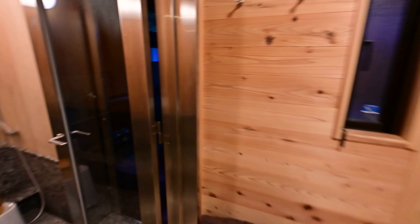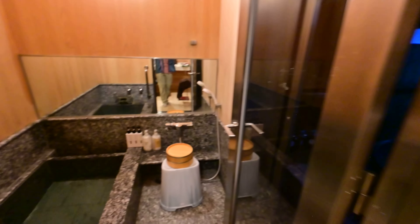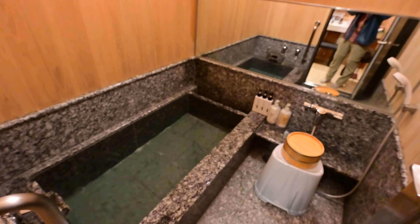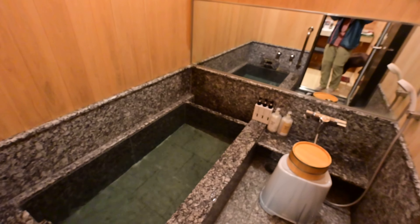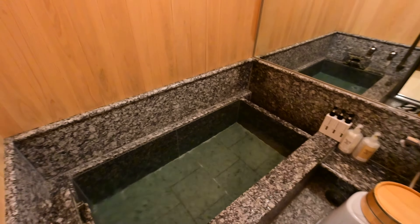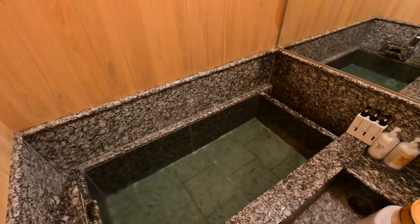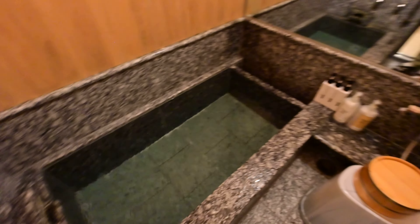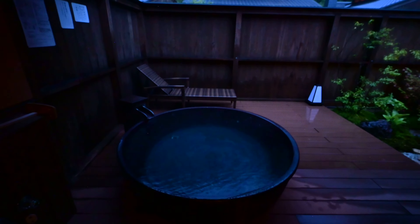This is not called an onsen ryokan unless it has an onsen — and here you go. This one is legit. It has a big-time sulfur smell, so there's no fakery. It's renowned for its onsen minerals. And it's still a privilege to be able to stay in a room with an open-air onsen hot tub bath.